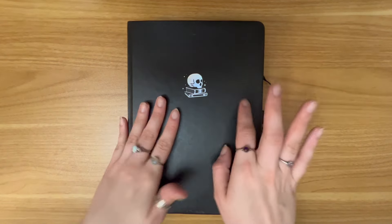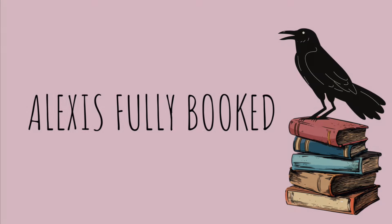Hello, my name is Alexis and welcome back to my reading journal. Today we are planning for the month of August.